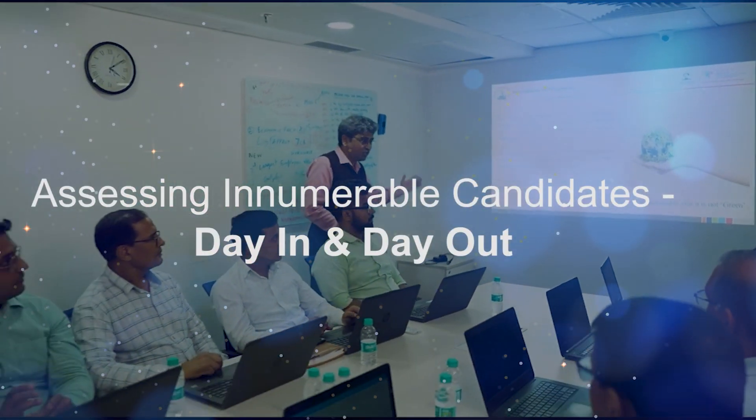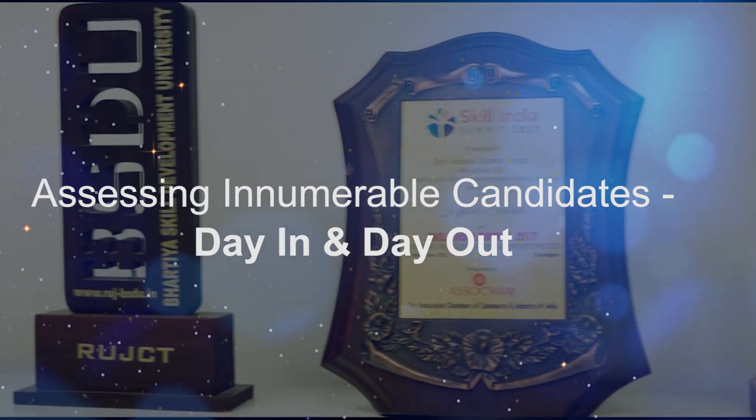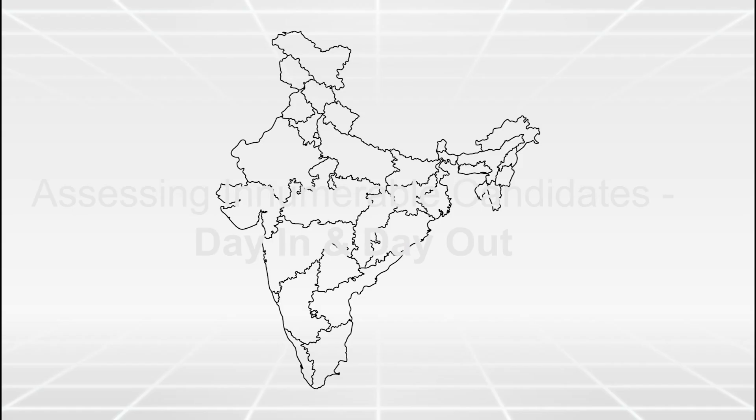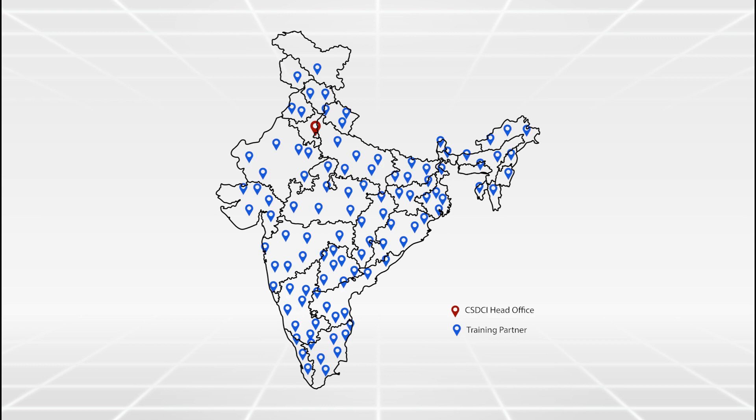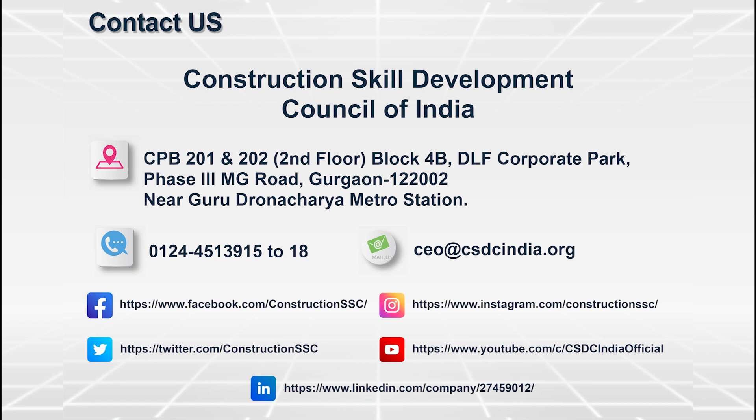CSDCI has given training to many people in the past few years. CSDCI is present all over India and is continuously putting all efforts to fulfill the dreams of Skill India. To make a career as a Helper Bar Bender and Steel Fixer, please connect with us today itself through mail, phone, or through any link on social media.